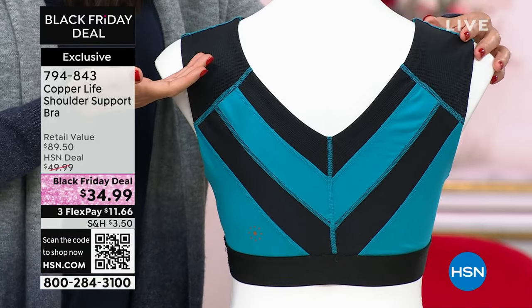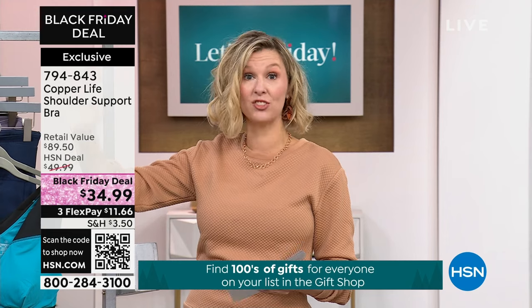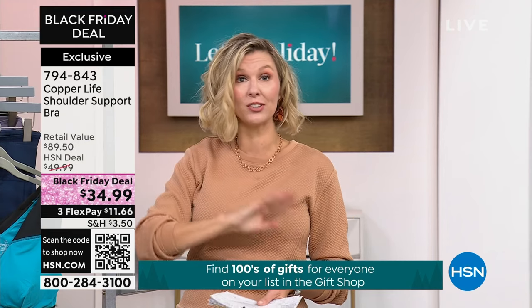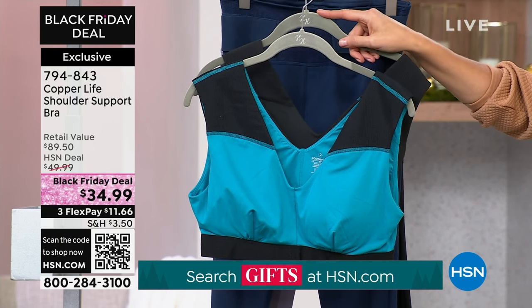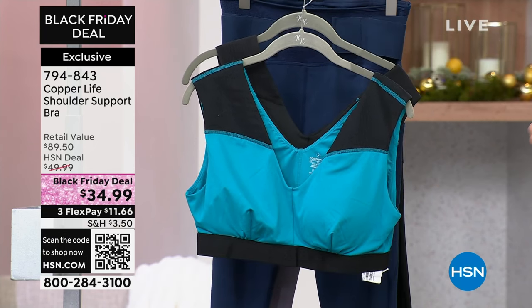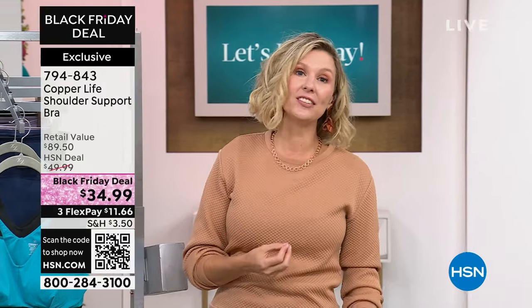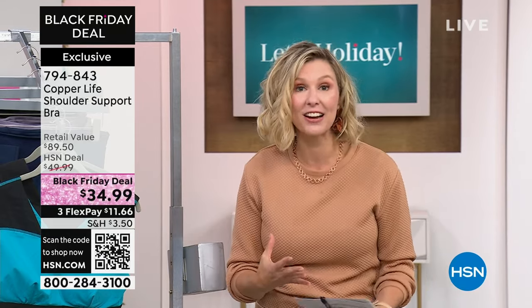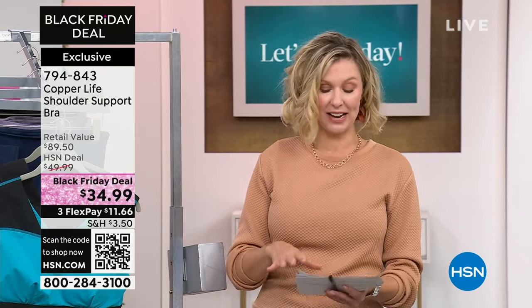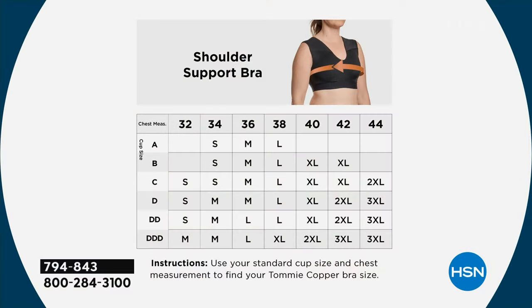I can see it — how many of us are hunched over right now? You're making me stand up straight just saying this. The black is the most limited, so if you want to grab the black, go ahead and check it out right now. Use the QR code — it'll take you right to the checkout. We are definitely seeing these be the favorite. The teal is beautiful as well. Now, this is a Black Friday deal. They're retailing for $89 if you're buying them elsewhere. HSN's regular price is $49, but right now for the Black Friday deal they are just $34.99 — that is $15 off the HSN price.